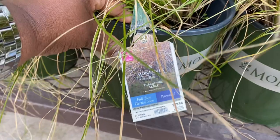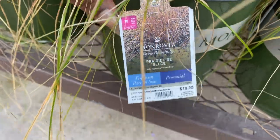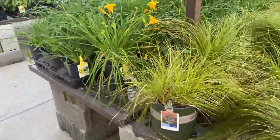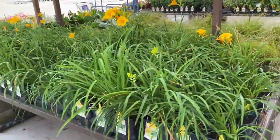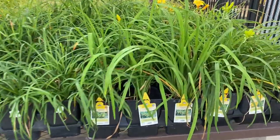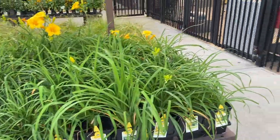More ornamental grass here by Monrovia for $19.98. Prairie fire sedge — I think that's what it's called, sedge — whatever. Beautiful, beautiful. Day lilies here — these are 'Happy Returns' day lilies for $7.48.